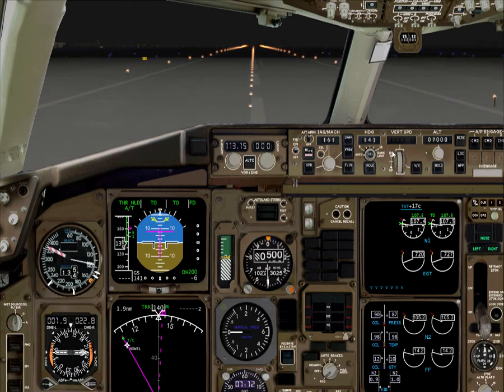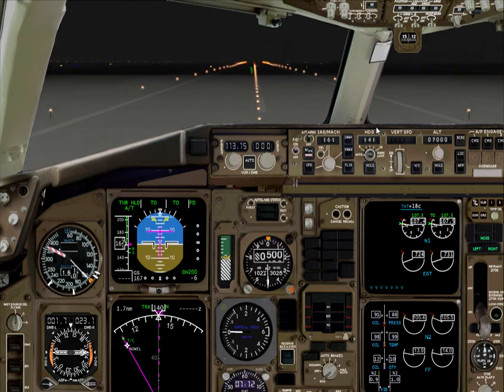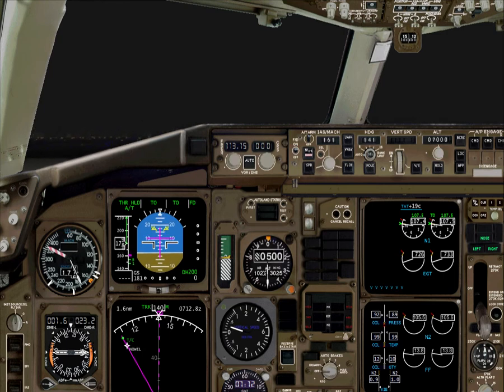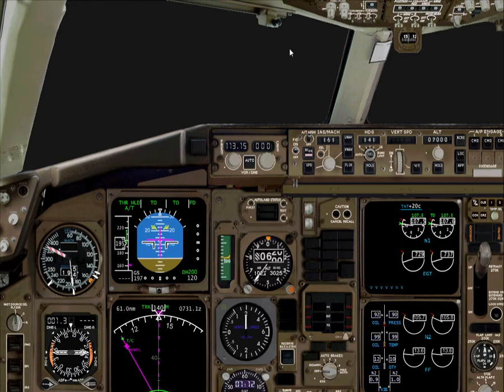V1. Rotate — yeah, rotate. Now we'll rotate it, good. Gear up. Let's climb until about 1500 feet and then we'll turn on our way.